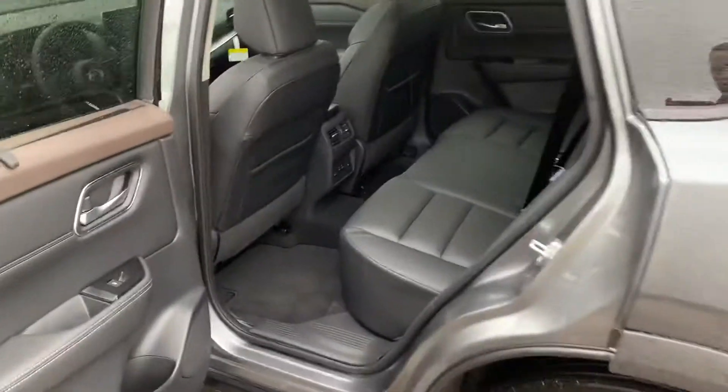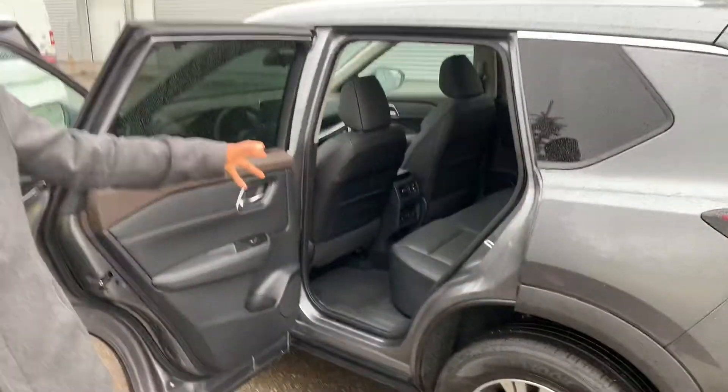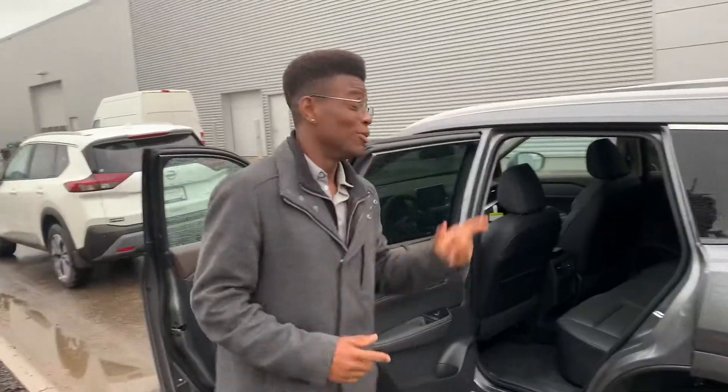Into the back, tons of space for your rear passengers, a huge panoramic moonroof up top, and all new for 2021, rear heated seats.